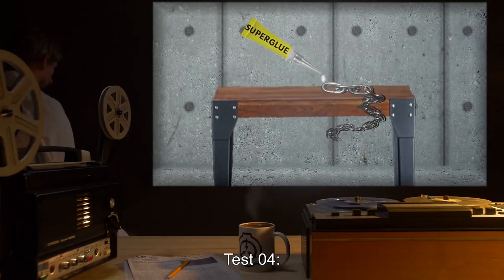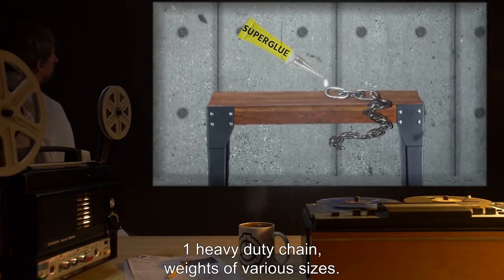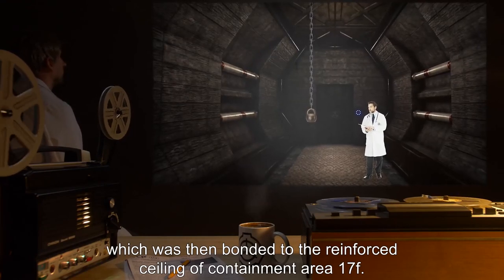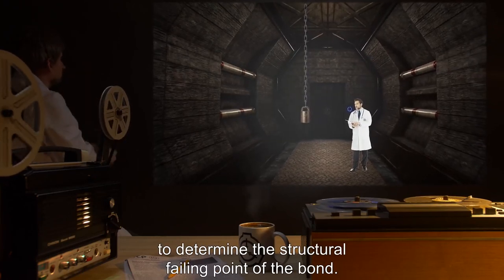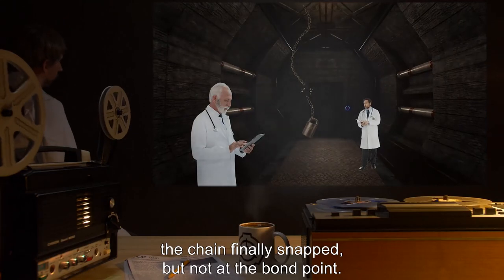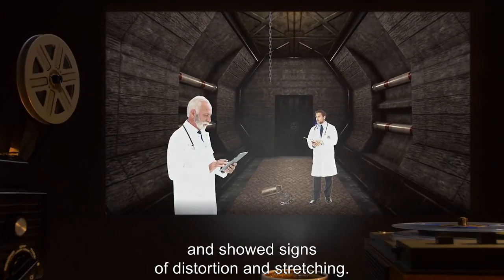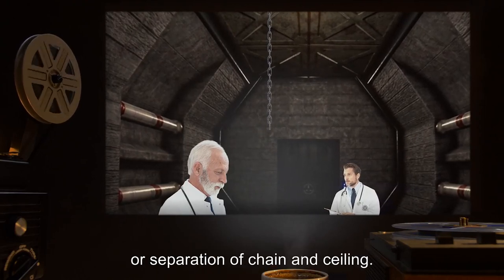Notable Tests. Test 04 — Test Materials: one heavy-duty chain; weights of various sizes. Procedure: A small amount of SCP-170 was applied to the last link of the chain, which was then bonded to the reinforced ceiling of Containment Area 17F. Weights of various sizes were then hung on the chain to determine the structural failing point of the bond. Results: After approximately 9 metric tons were suspended, the chain finally snapped, but not at the bond point — it snapped at the 9th link from the bottom. All links apart from the one embedded in the ceiling showed signs of distortion and stretching. However, the bond point in the ceiling showed no sign of weakness or separation of chain and ceiling.